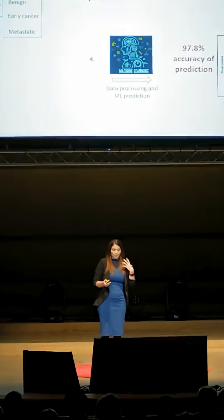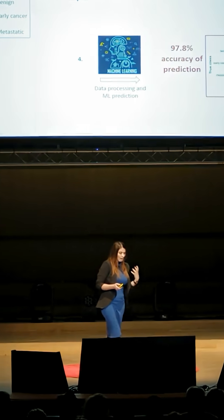Of 135 samples, we spotted every time a woman had cancer.